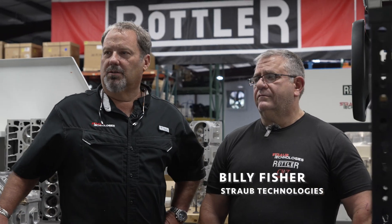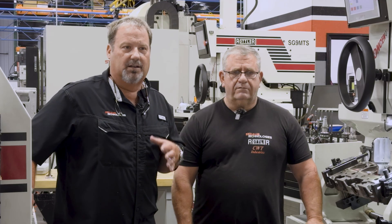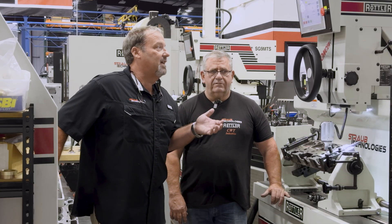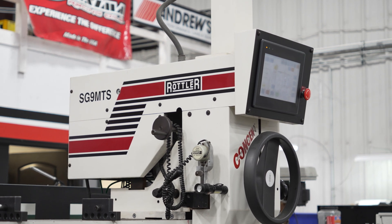We're here with Billy Fisher, who has an extensive background in NASCAR, drag racing, and everything else. Billy's probably done more valve jobs than anybody I know. We're standing here with the SG9 from Rottler — Billy, what are some of the features you like about the SG9 over other equipment you've used?